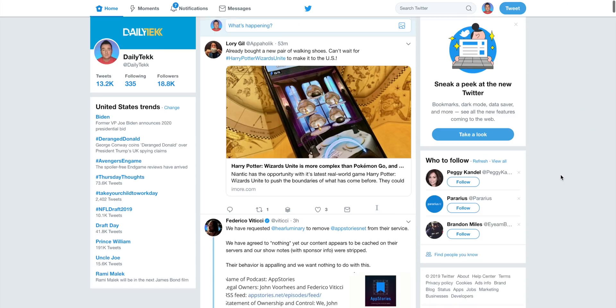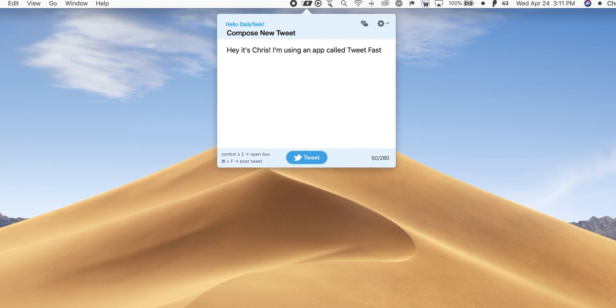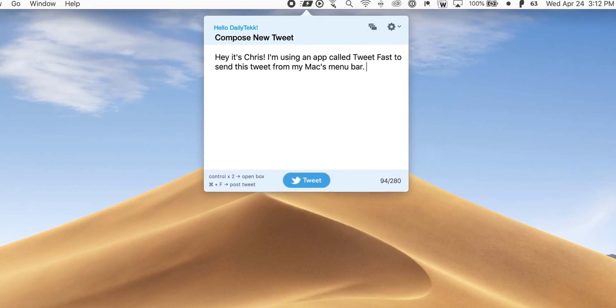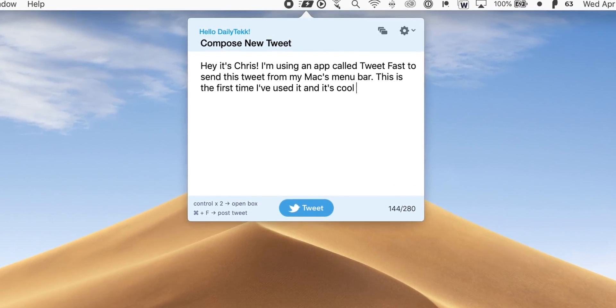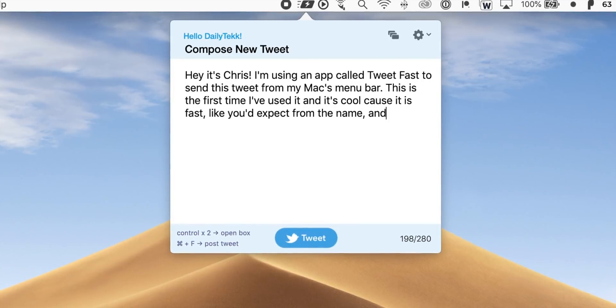Tweet Fast is for fellow Twitter users. I like it for two reasons: it lets me tweet really fast, and it helps me skip all the distractions of the Twitter timeline. Personally I use Twitter mostly on my phone, and on Mac I usually just send tweets anyway. Tweet Fast strips out everything else — there's a drop-down, you type a tweet, send it, and get back to work. When I want to actually browse Twitter and interact with people, I do it on my phone.